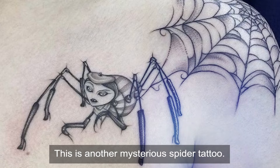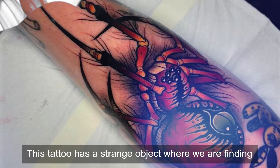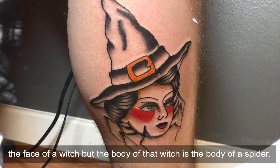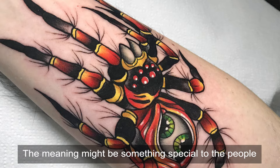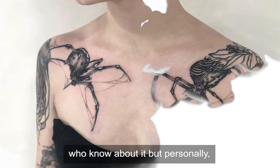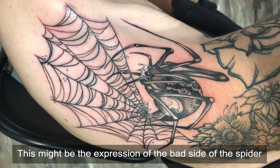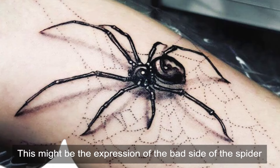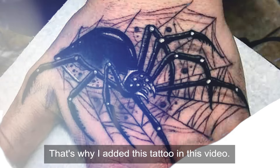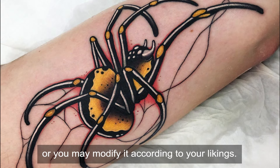Witch Spider — This is another mysterious spider tattoo. This tattoo has a strange object where we are finding the face of a witch but the body of that witch is the body of a spider. The meaning might be something special to people who know about it, but personally I did not find any meaning of this tattoo. This might be the expression of the bad side of the spider, but the design is impressive. You may draw this shape as a tattoo on your body or modify it according to your liking.